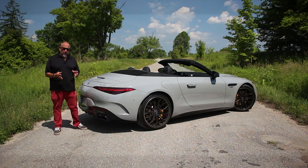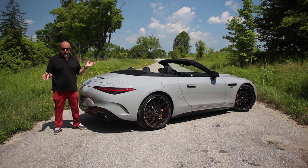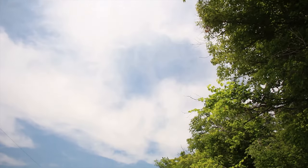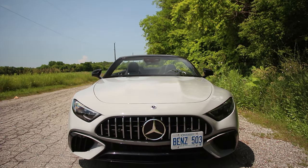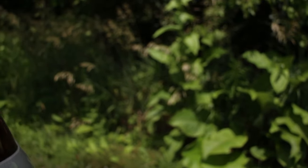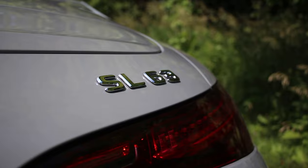Since this SL is all-new, it's worth paying attention to what's going on mechanically. For starters, this chassis is much stiffer than the old one, and this new SL is a soft top only. The important bits start with AMG's 4-liter twin-scroll twin-turbo V8, making 577 horsepower from 5,500 to 6,500 RPM, and 590 pounds of torque from 2,500 to 5,000 RPM. There are dynamic engine mounts, of course.